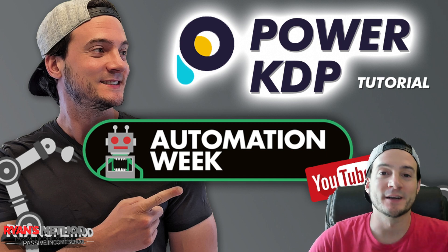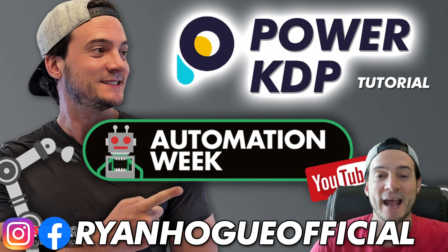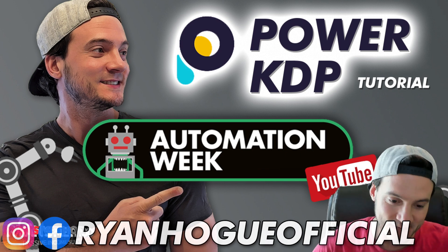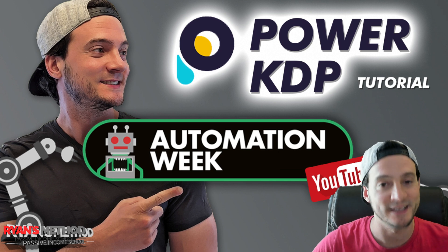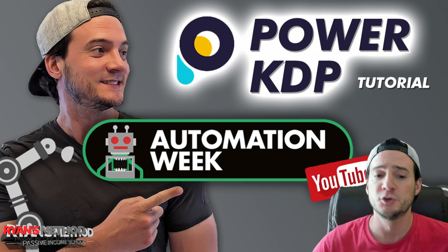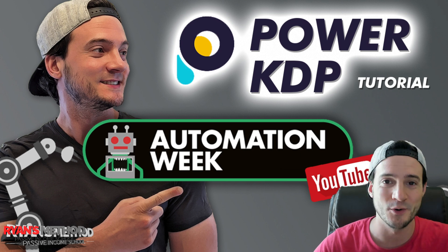Hey, what's up guys? Today we are continuing automation week and we are pivoting to talking about Amazon KDP. I know there's a lot of interest in KDP videos — I see it in the video views. So if you guys are interested in me doing more KDP content, please let me know in the comments below.